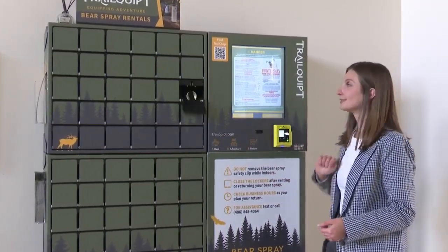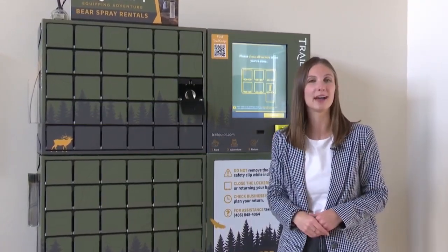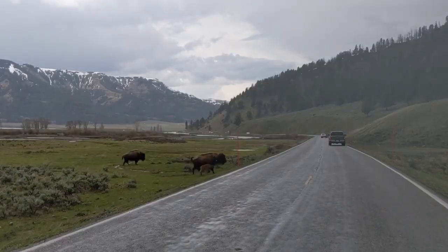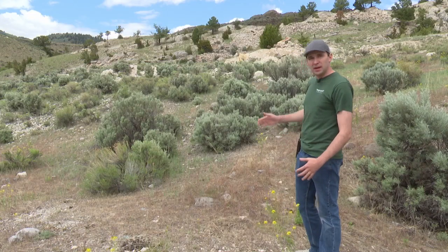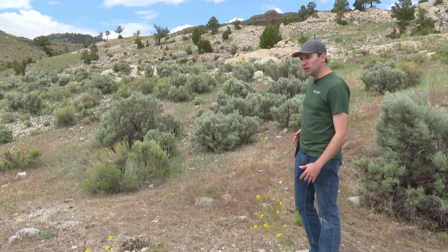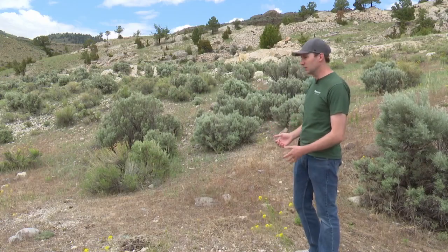This is an easy way to rent bear spray before you're heading out into bear country. There are a lot of outdoor enthusiasts here in Yellowstone National Park, but you won't meet anyone more passionate about bear spray than Ryan Harbach.